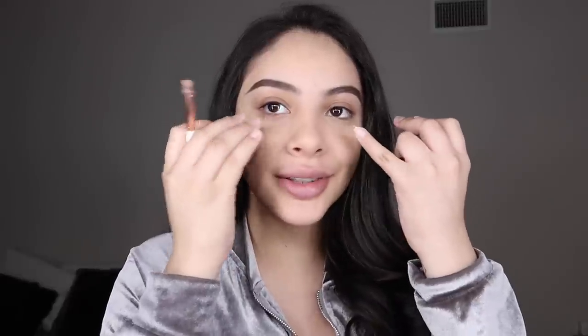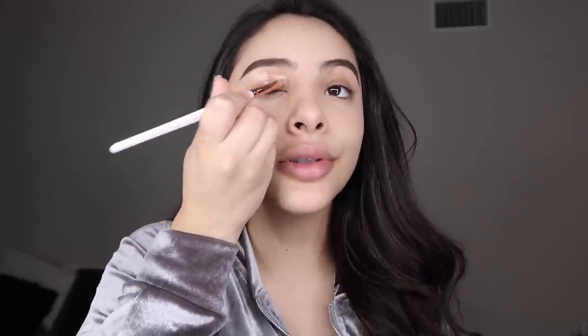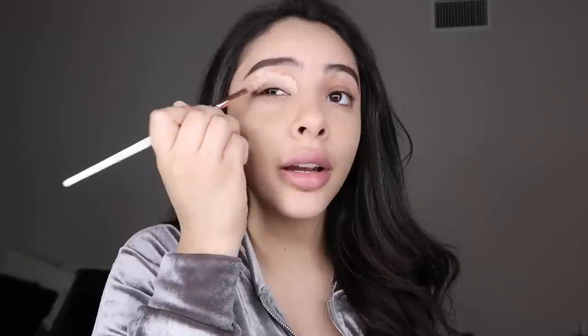I woke up with a super swollen face so all of this looks swollen and my under eyes look really sunken in. I'm gonna go ahead and clean up the bottom of my brows and also prime the whole eyelid, and I just stick it all the way down to my eyelids.